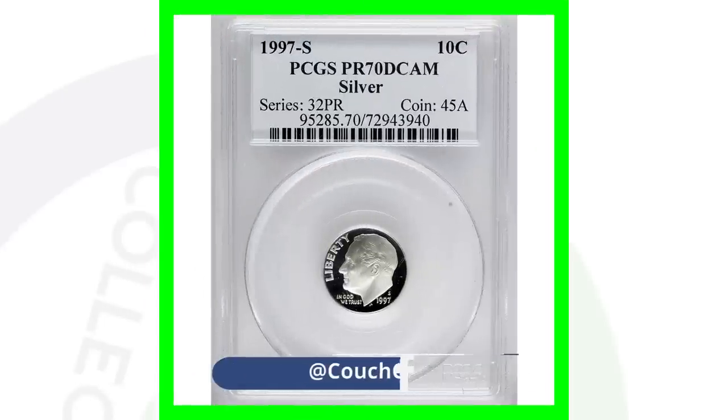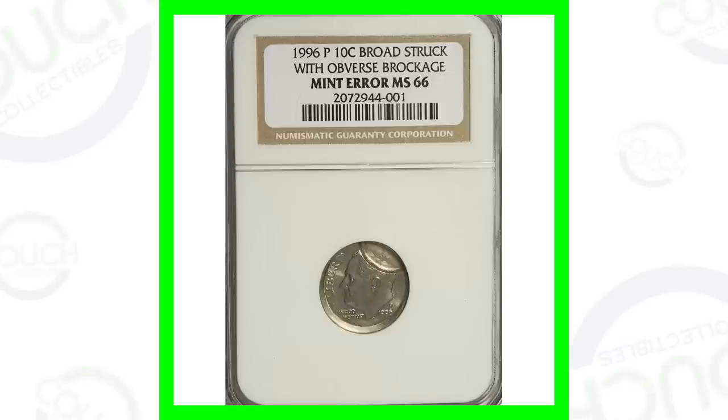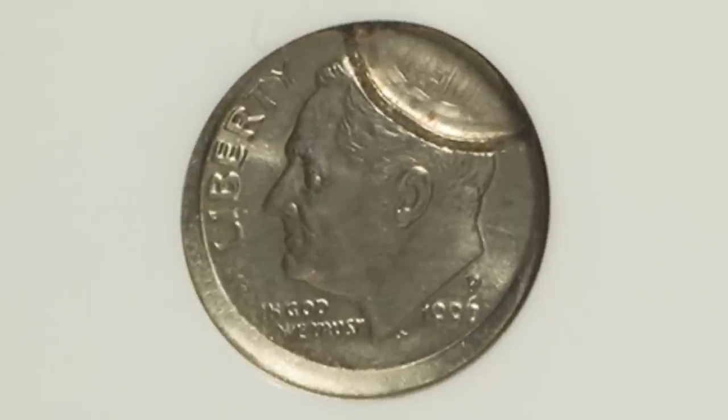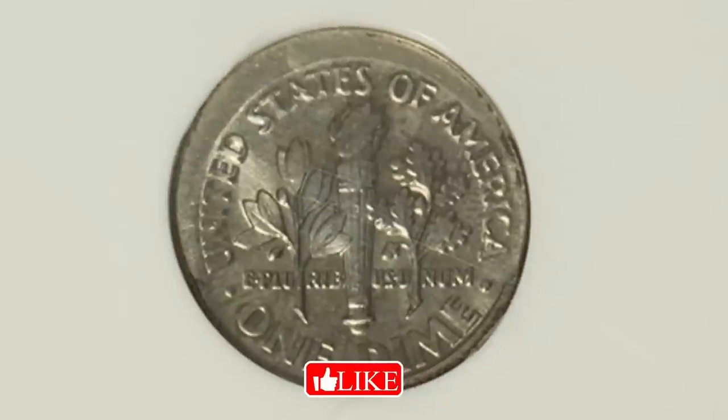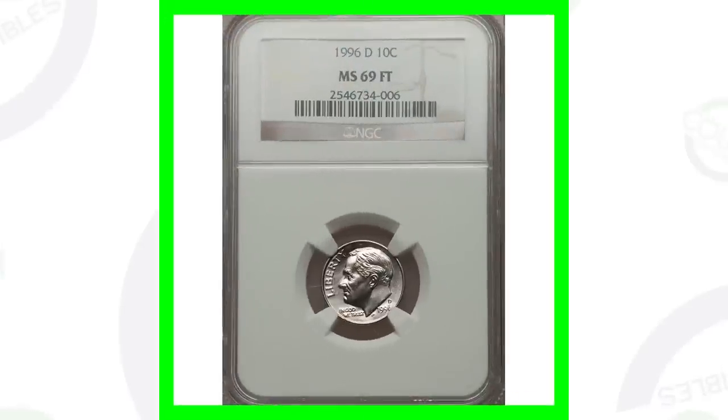Let's check out some other Roosevelt dimes that are worth money. This is a 1996 P mint mark that has been broad struck and also has an obverse brockage. You can see that in the image displayed — it's very noticeable. You can look for stuff like this in your pocket change without a coin microscope; it's very visible. Because of this error, this dime sold for over $70.